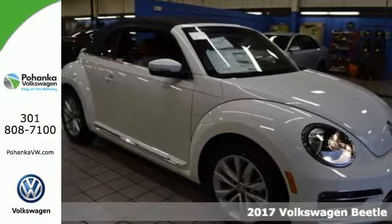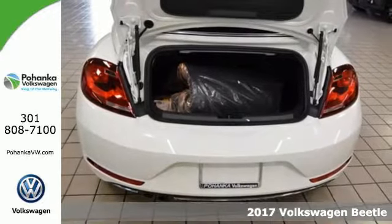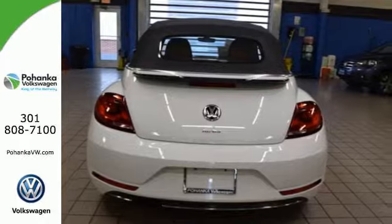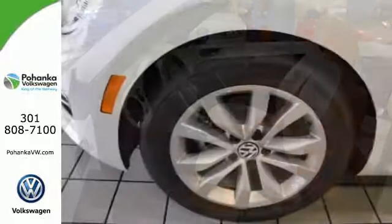Here's a 2017 Volkswagen Beetle. The looks make you smile, and the performance backs it up. The excitable 1.8-liter TSI turbocharged engine and 6-speed automatic transmission with Tiptronic and Sport mode make every commute a blast.